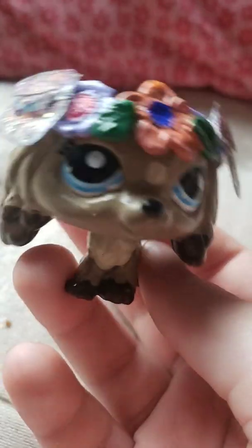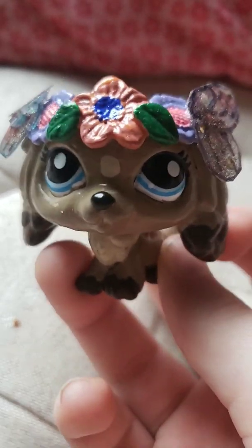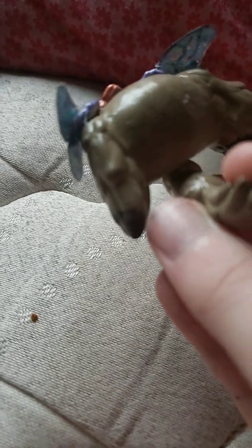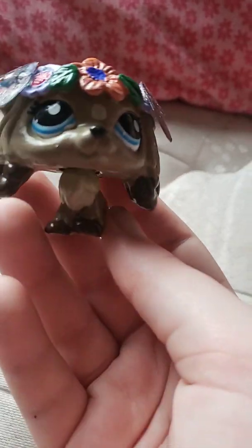Whatever. She has tons of deer customs, which I really liked, and tons of cat customs. And she has two chihuahua customs. I just had to choose this one because it's so beautiful. They all are, it's just this one really called to me.